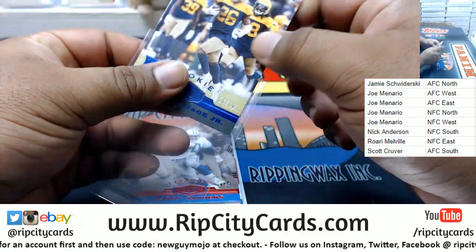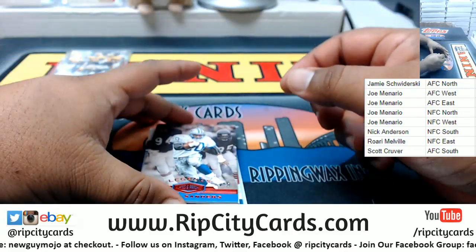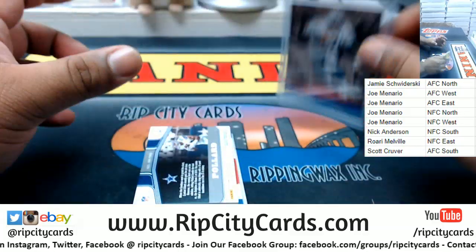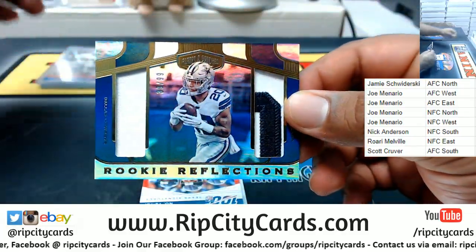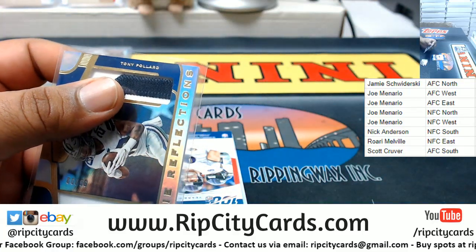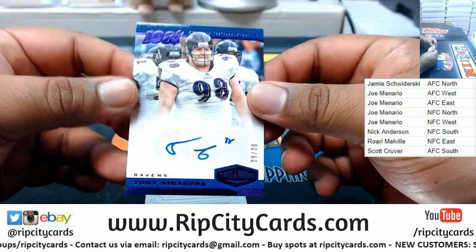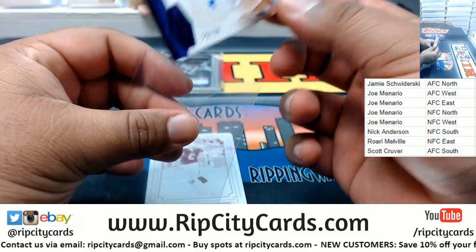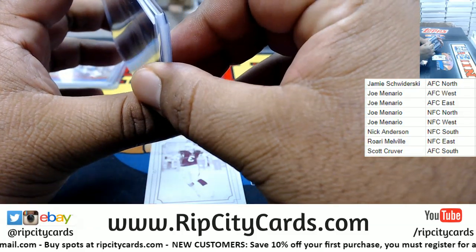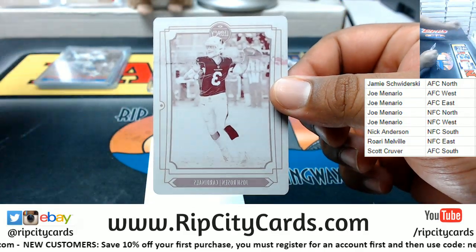We got Darnell Savage Jr. to 60. Barry Sanders three of ten — very nice. Would have been nicer with some ink on it. Tony Pollard to 99 dual relic. We got Tony Siragusa to 30, autograph right there. And Josh Rosen with the printing plate.